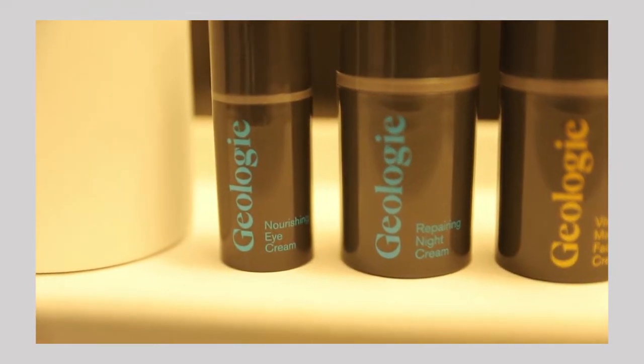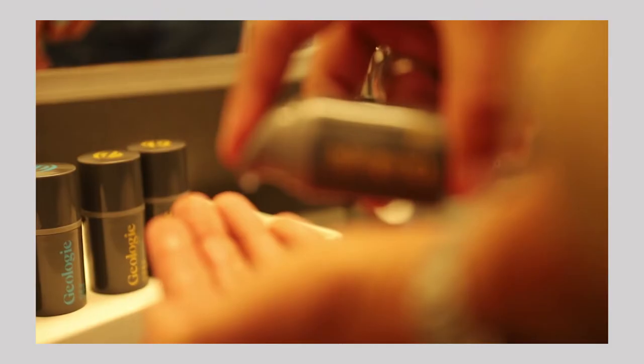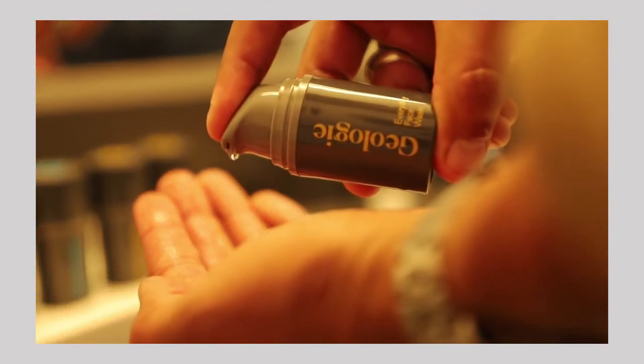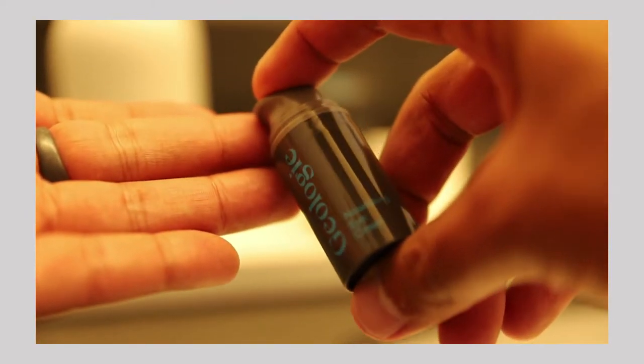Step number two: start with a complete trial set. I highly recommend the product set as it works best as a set. Start with a 30-day trial of all four products. This includes an everyday face wash, vital morning face cream, repairing night cream, and nourishing eye cream. Also, the set includes two of the face washes — one for your sink and the other to take with you to the gym or keep in the shower.